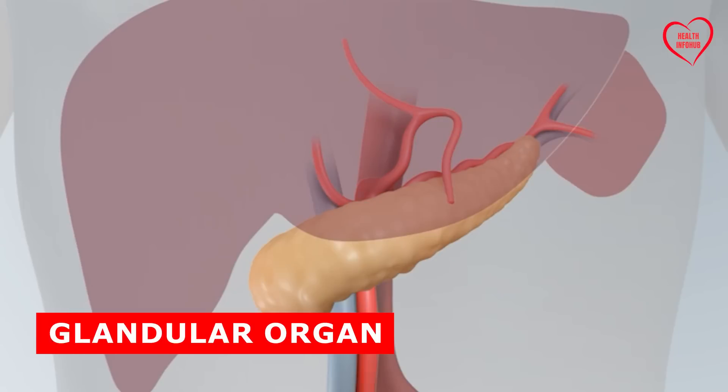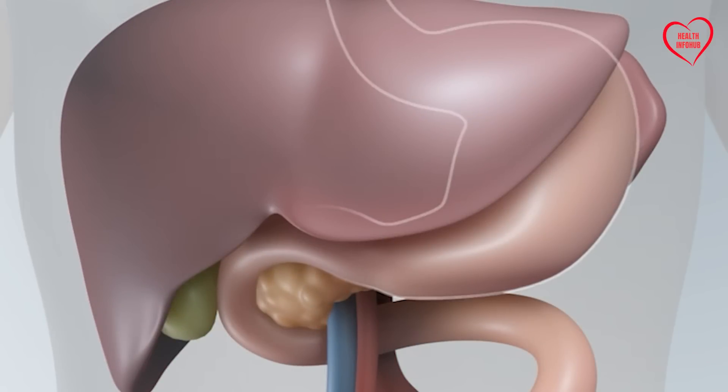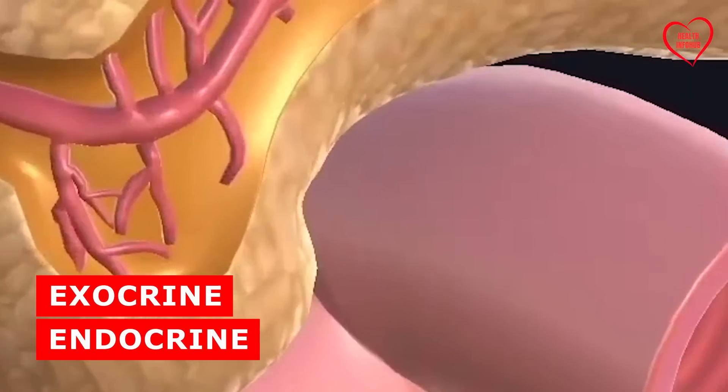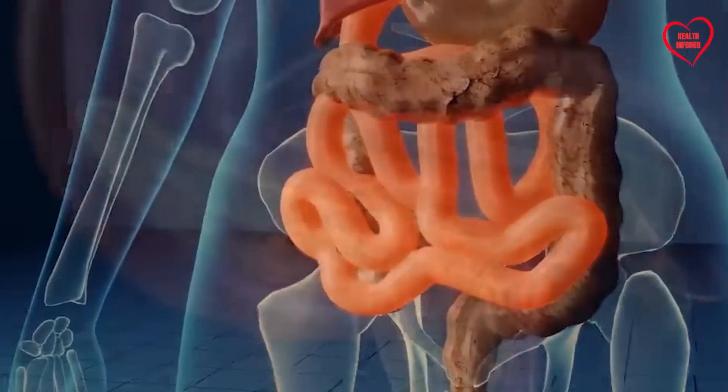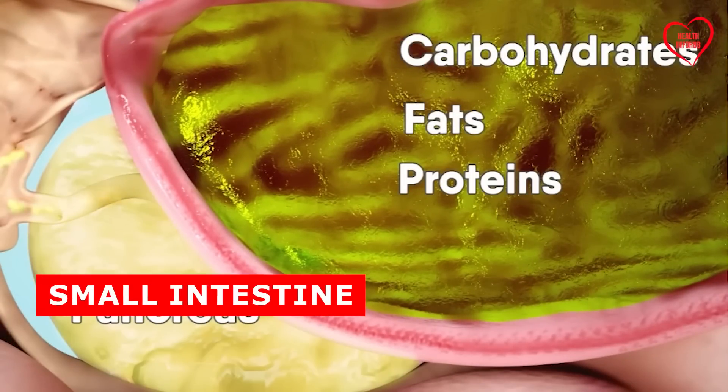The pancreas, a glandular organ located behind the stomach, carries out two primary functions: exocrine and endocrine. Exocrine functions involve the production of digestive enzymes essential for breaking down proteins, fats, and carbohydrates in the small intestine.